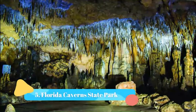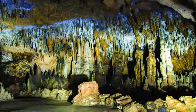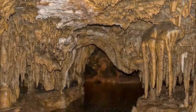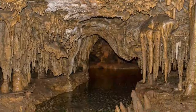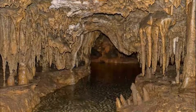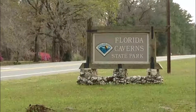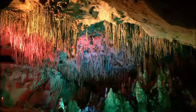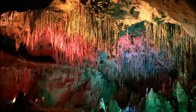Number five: Florida Caverns State Park. Florida Caverns State Park provides guided tours through the caves. The rock formations are accentuated by LED lights, creating a mesmerizing atmosphere for visitors. You may even catch a glimpse of wildlife, as the caves are home to some bats and snakes. The tour can last a little over an hour, but you will definitely take in some breathtaking sights along the way.